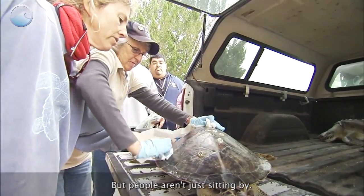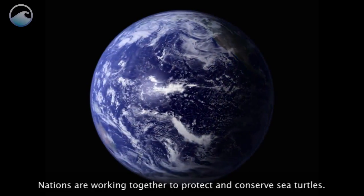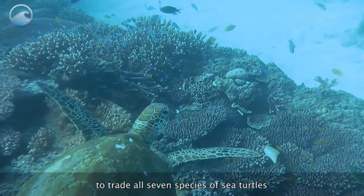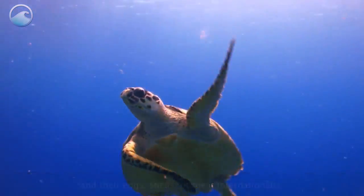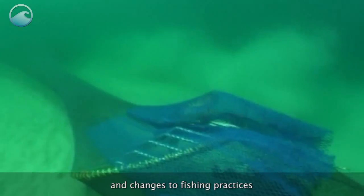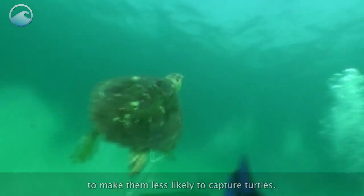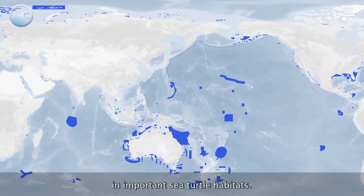But people aren't just sitting by. Nations are working together to protect and conserve sea turtles. In 1981, an international agreement made it illegal to trade all seven species of sea turtles and their eggs, shells, or meat internationally. Governments are figuring out ways to reduce bycatch, such as requiring new designs of fishing gear and changes to fishing practices to make them less likely to capture turtles. And marine protected areas are being established in important sea turtle habitats.